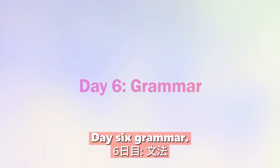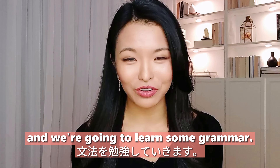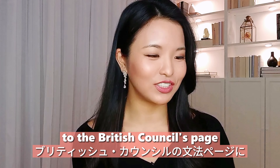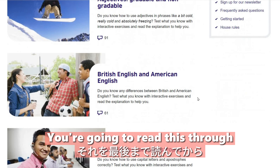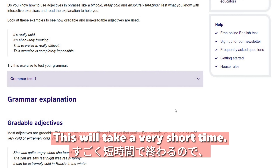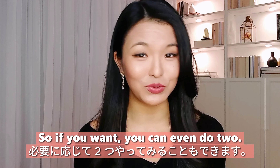Day six: grammar. Today we are going to learn some grammar. Head over to the British Council's page, pick a level, read through it, and then do the test. This will take a very short time, so if you want, you can even do two topics.